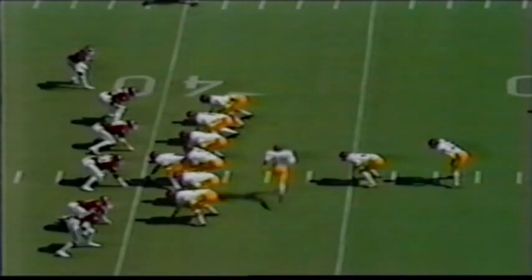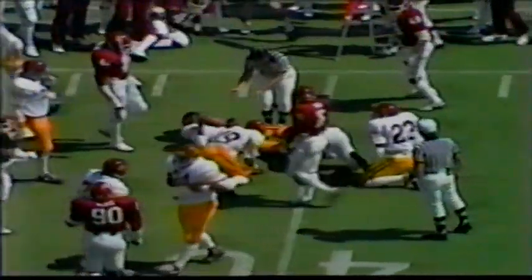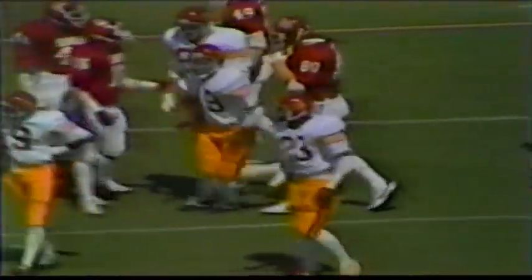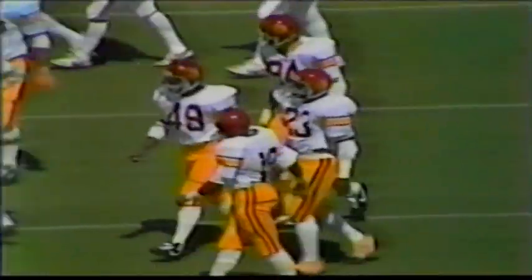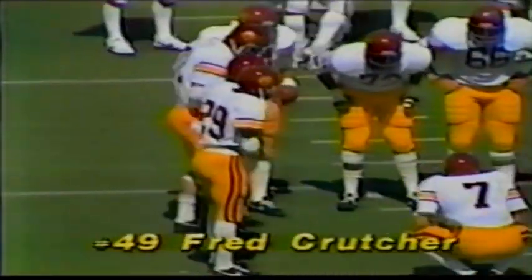In motion is Ware, Timmy Ware, number 19. The pitch to Crutcher — hit right at the line of scrimmage, falls forward for a yard. Number 80, Rick Bryan, the 6'4", 260-pound junior from Coweta, Oklahoma, making the stop. Bryan made 12 individual stops in last year's USC-Oklahoma game, the outstanding lineman in the Sun Bowl game. He's the leading tackler so far for Oklahoma with 20.